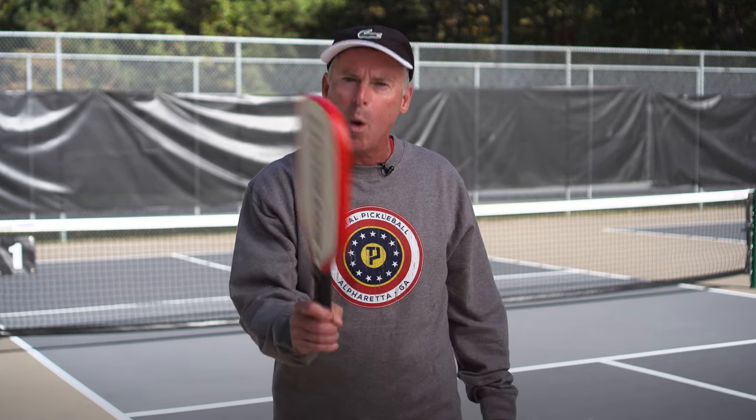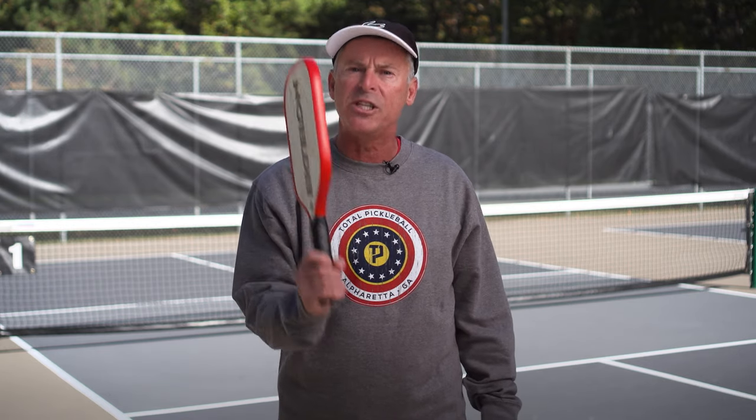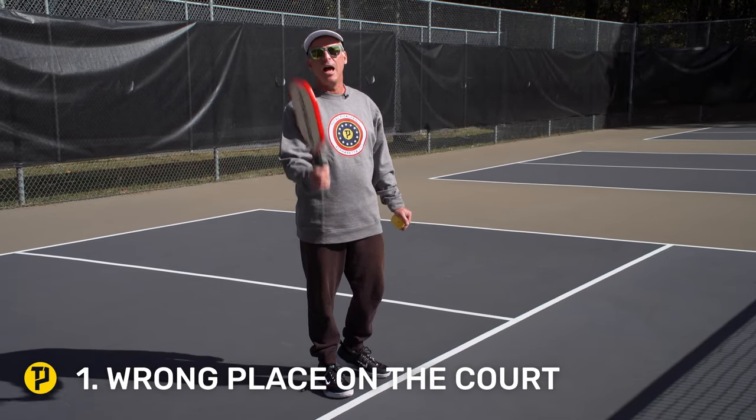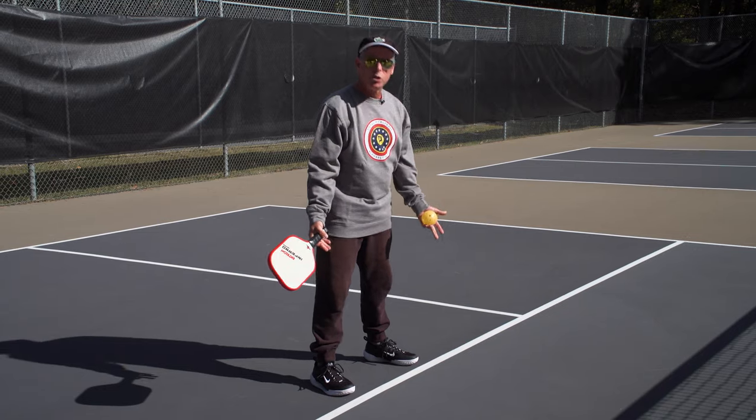Today I'm stoked for what we're going to be covering in this video. We're going to talk about the top five mistakes that are sabotaging your game. You need to fix things if you want to get to the next level. So let's get started. Mistake number one: we're in the wrong place on the court. Right here is winning pickleball.